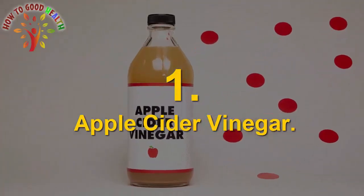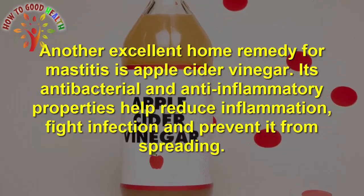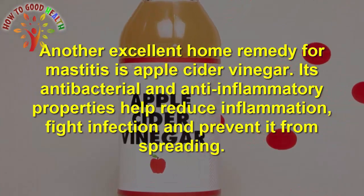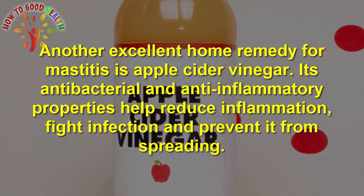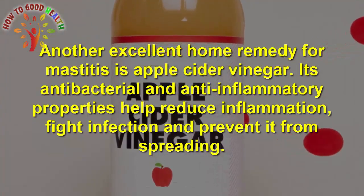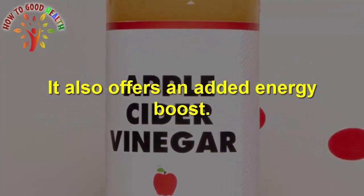Number 1 is Apple Cider Vinegar. Another excellent home remedy for mastitis is apple cider vinegar. Its antibacterial and anti-inflammatory properties help to reduce inflammation, fight infection, and prevent it from spreading. It also offers an added energy boost.